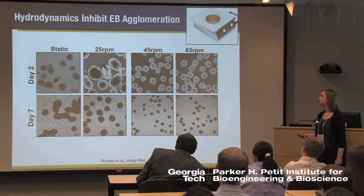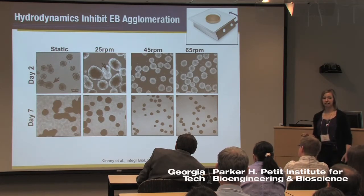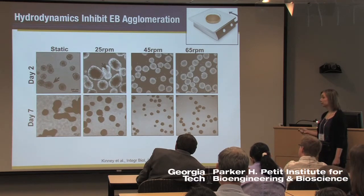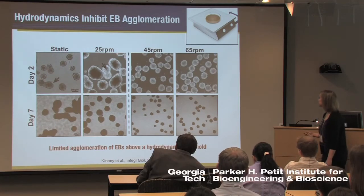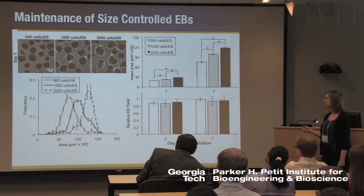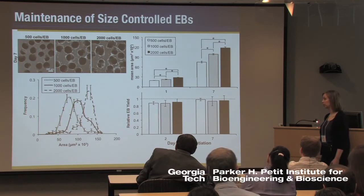One of the first things we noticed was that when we moved these onto the rotary orbital platform at very low speeds or in static culture, the individual embryoid bodies started agglomerating with one another, and over seven days ended up as very large amorphous masses of cells. However, looking across the range of speeds, above a certain hydrodynamic threshold we could actually keep these embryoid bodies individual with homogeneous populations of very similar sizes. The relative sizes between embryoid bodies formed at different sizes initially are maintained during differentiation without evidence of substantial agglomeration.